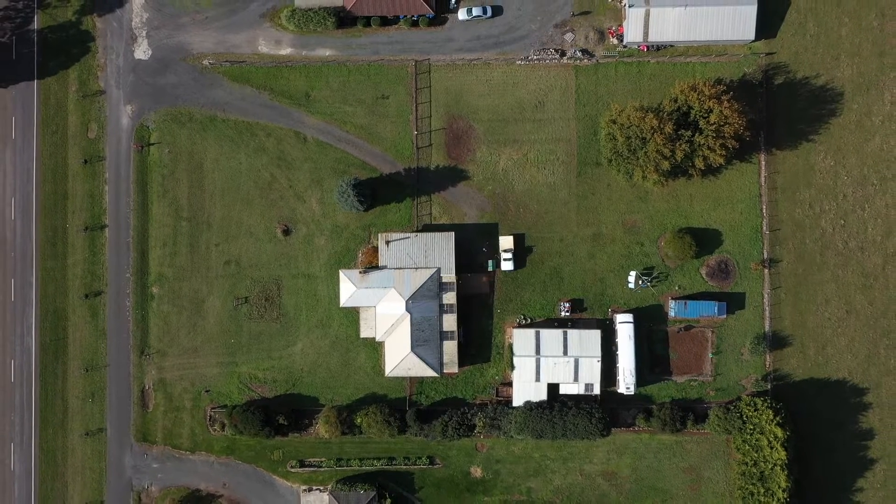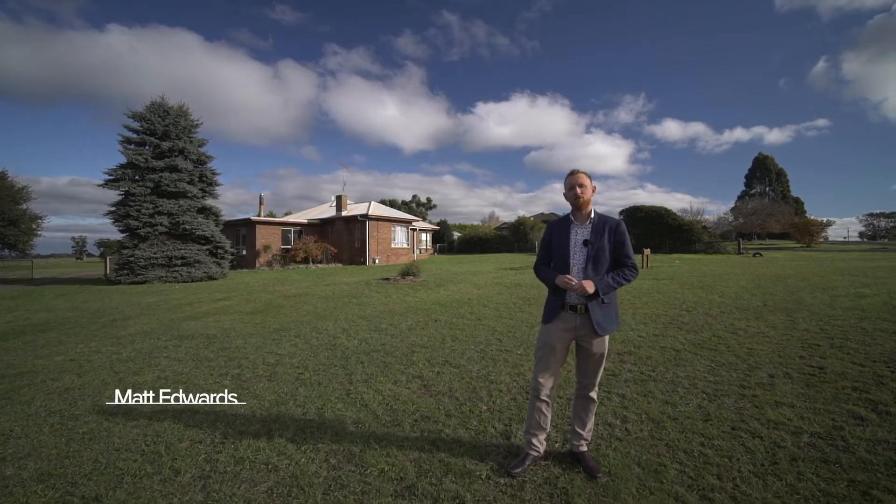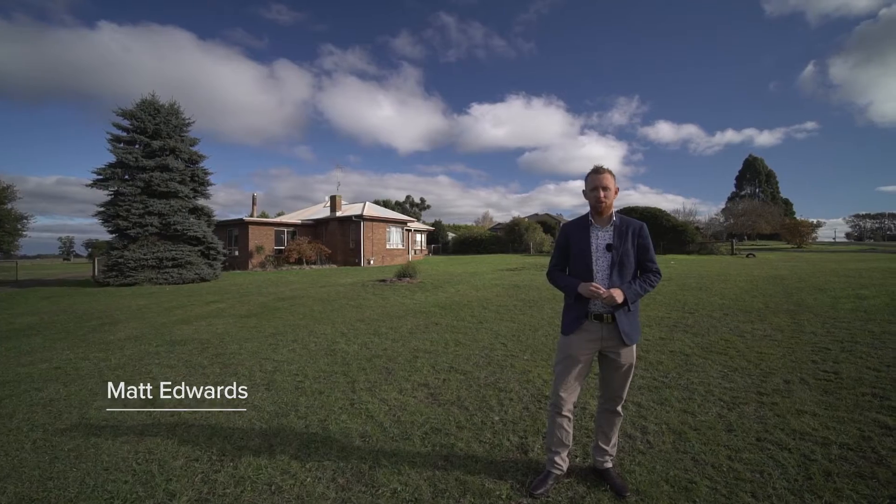Set on approximately one acre is this affordable family home with plenty of space inside and out. Hi, I'm Matt Edwards and welcome to 670 Bungaree Wallace Road here in Wallace.